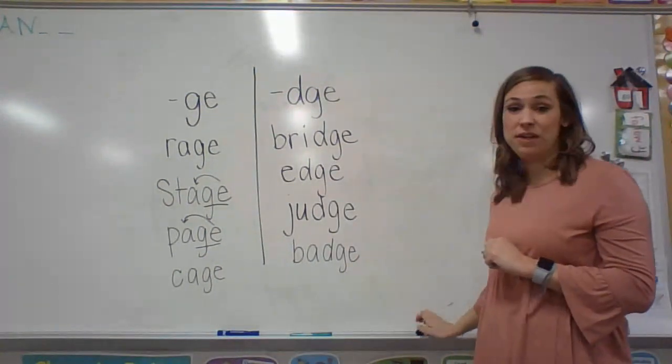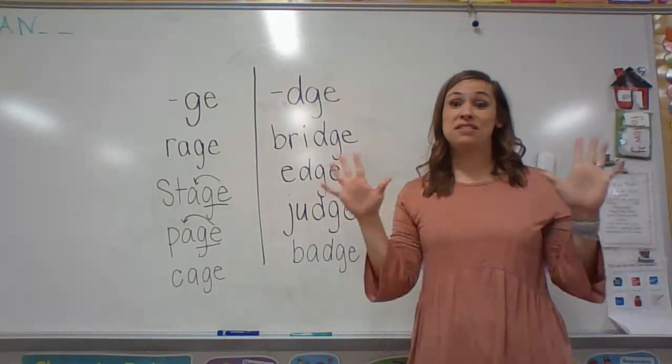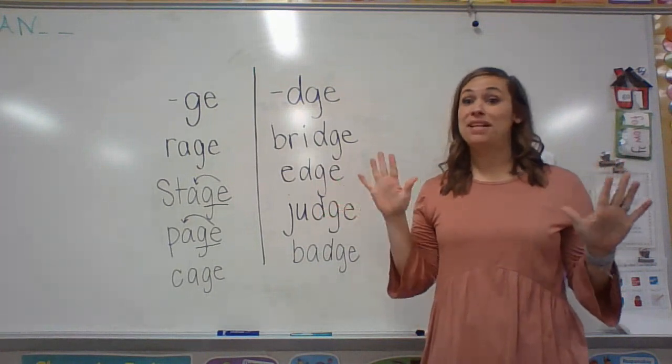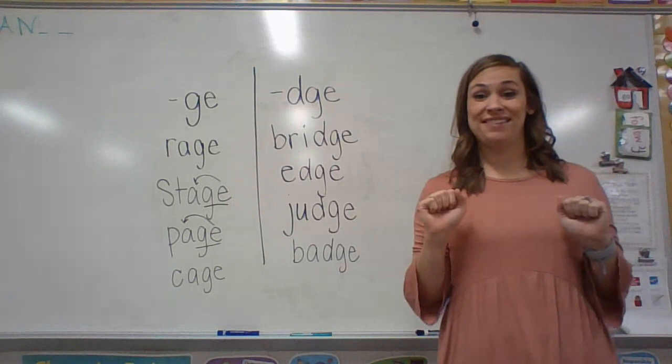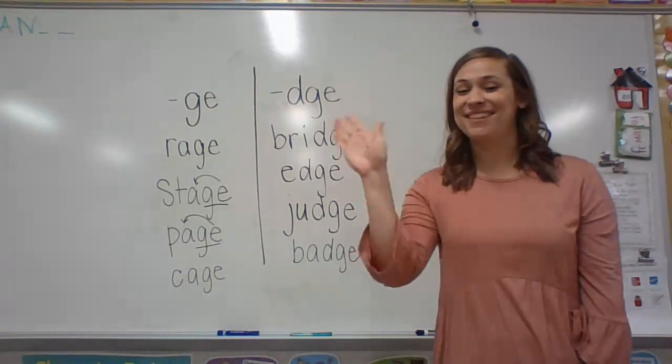I hope you have a fabulous week, and I'm so excited for you to learn more — because there's a little bit more to this rule that you'll learn as the week goes on. Have a great day, and I'll see you next week!